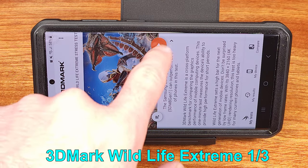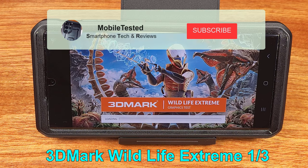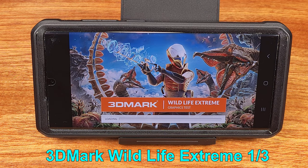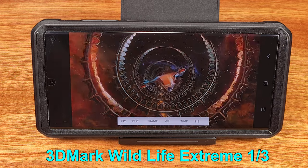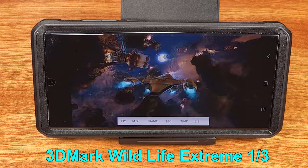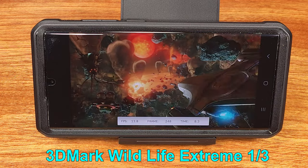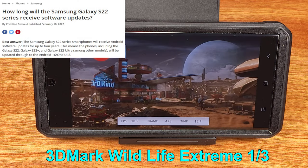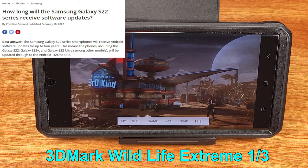The answer is maybe — it kind of depends. If you can score a decent deal on the S22 Ultra and get some kind of trade credit for your old phone, the S22 Ultra could be an awesome upgrade. The S22 Ultra still has a few years left of software support, so it's definitely still worth taking a look at.